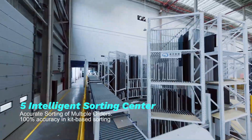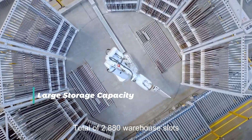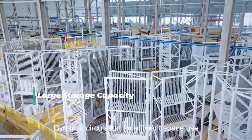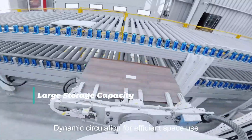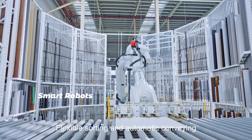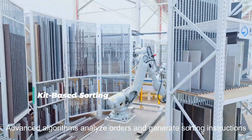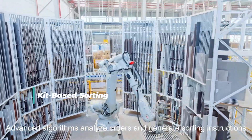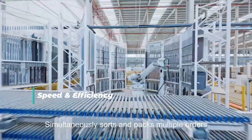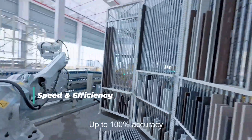Intelligent sorting center. Large storage capacity with a total of 2,880 warehouse slots and dynamic circulation for efficient space use. Smart robots enable flexible sorting and automatic cleaning. Kit-based sorting uses advanced algorithms to analyze orders and generate sorting instructions. Speed efficiency: simultaneously sources and packs multiple orders, up to 100% accuracy.